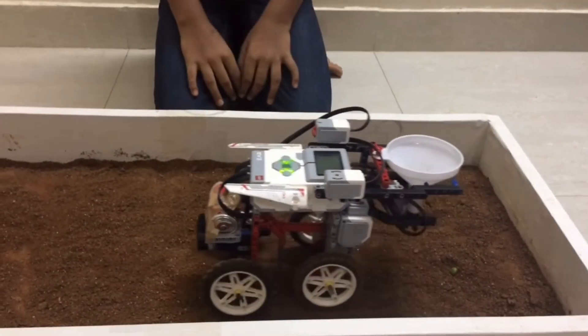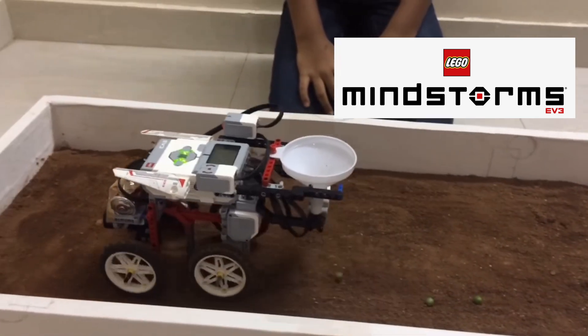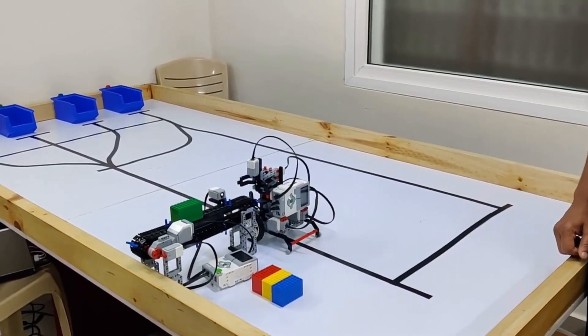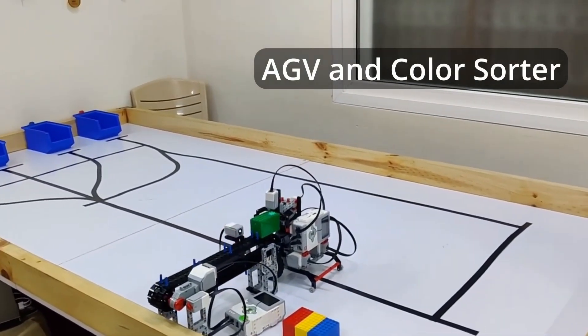I started my journey with Lego Robotics. Empathizing with the farmers, I made this robot to plow and sow the seeds. And here is another robot which I have built — an automated guided vehicle.